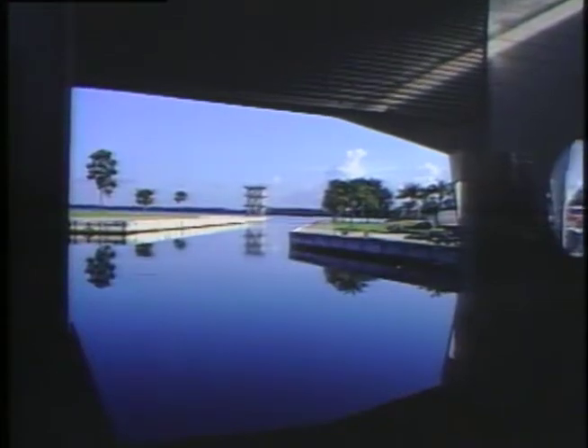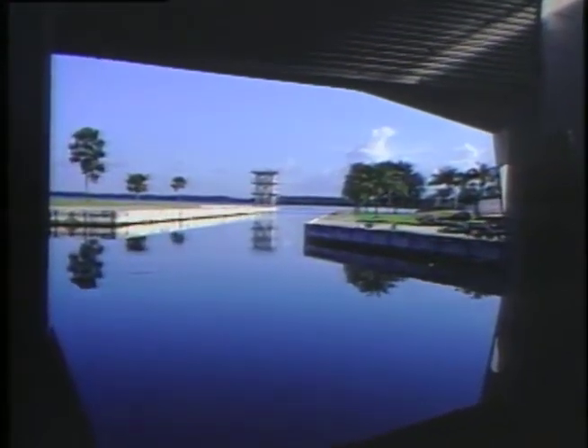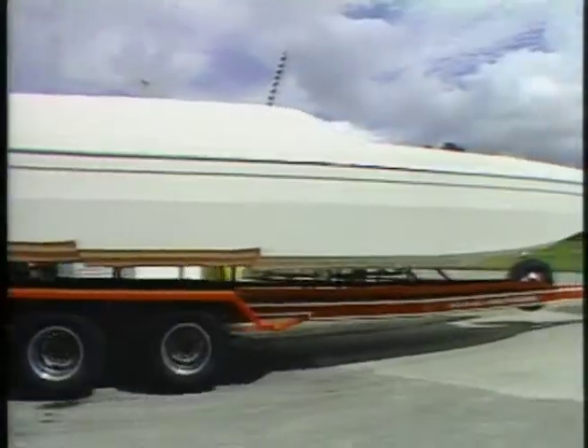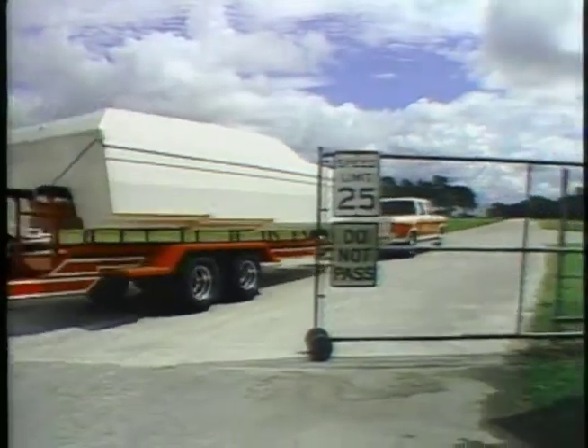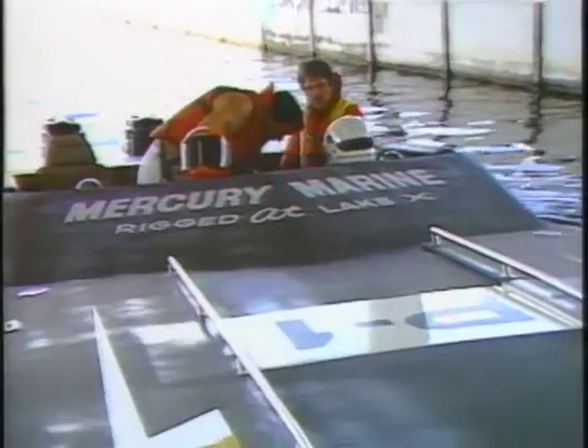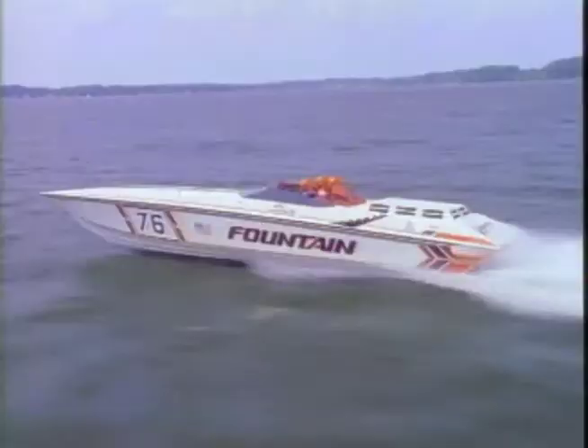Hidden away deep in Florida alligator territory is a test facility so secret it's not even shown on the maps — a place known only as Lake X. Here the fastest boat racers in the world come to experiment, to test their latest equipment and most promising new ideas. The secrets of speed on water are carefully guarded information.